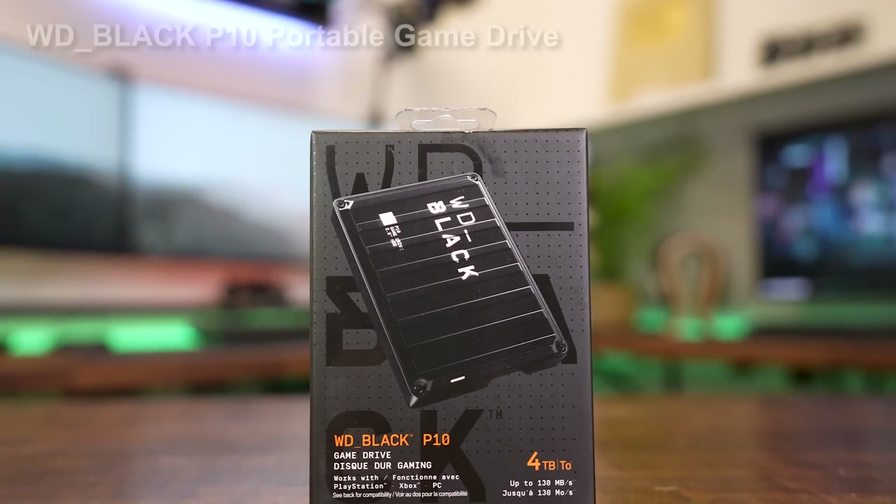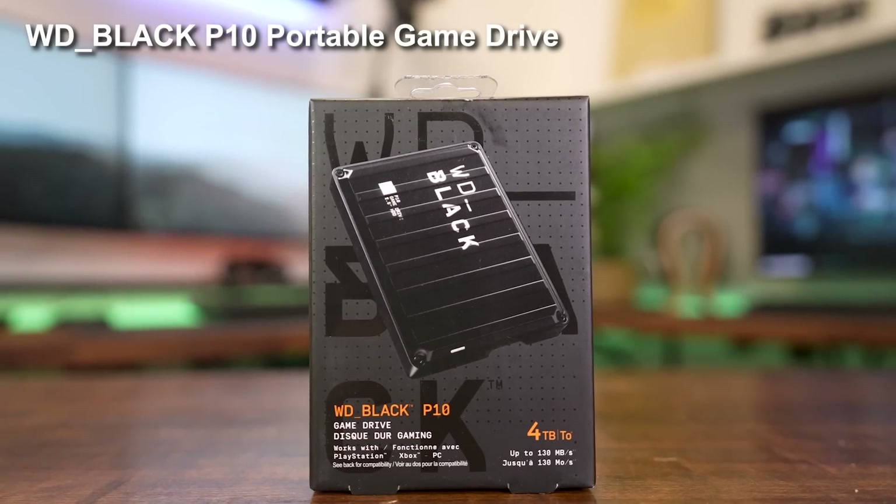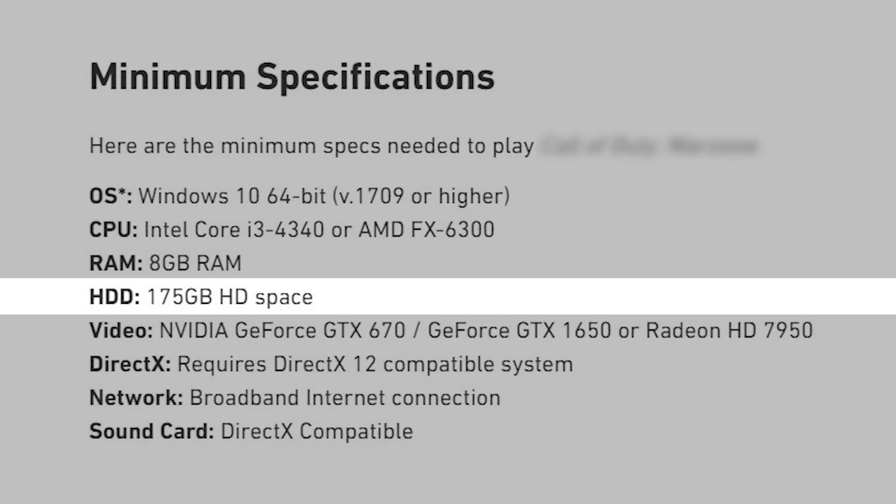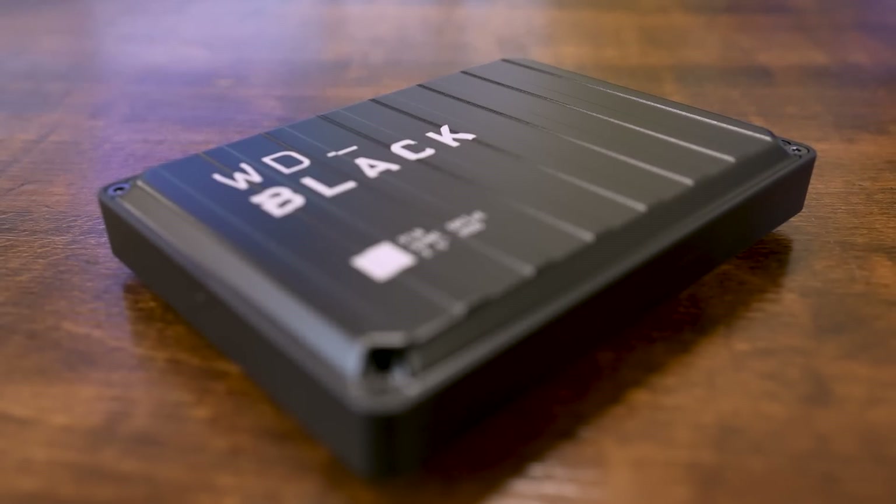For gamers short on storage, the WD Black P10 portable game drive easily expands your potential game library on your PC or console. Back in the day before SSDs were all the rage, the WD Black internal hard drives were the go-to storage solution for enthusiast gamers. While mechanical drives have since been eclipsed as the primary storage device, most affordable SSDs still lack the storage capacity gamers need, as game installs have gotten absurdly gargantuan in file size, forcing many to uninstall older games to make way for new ones. The P10 game drive fills this need beautifully.